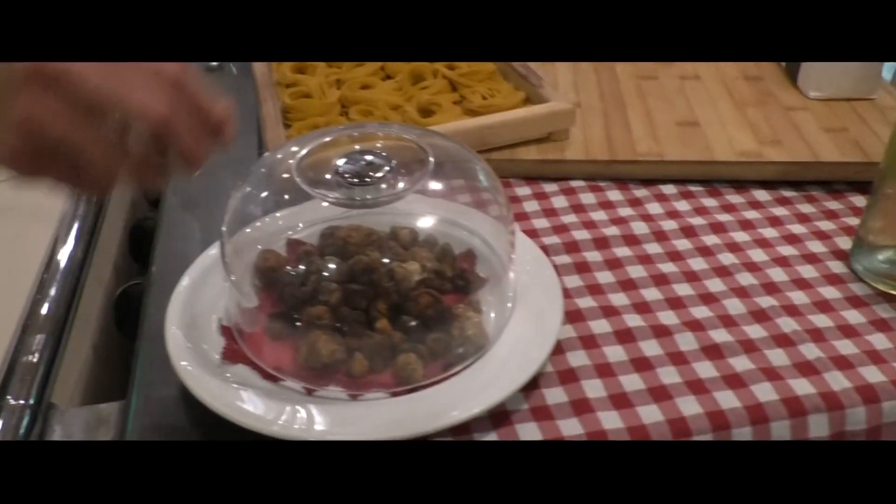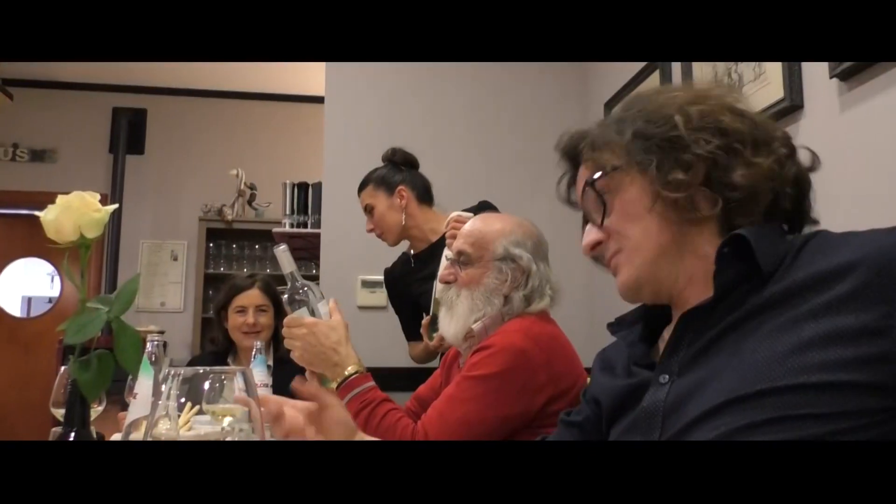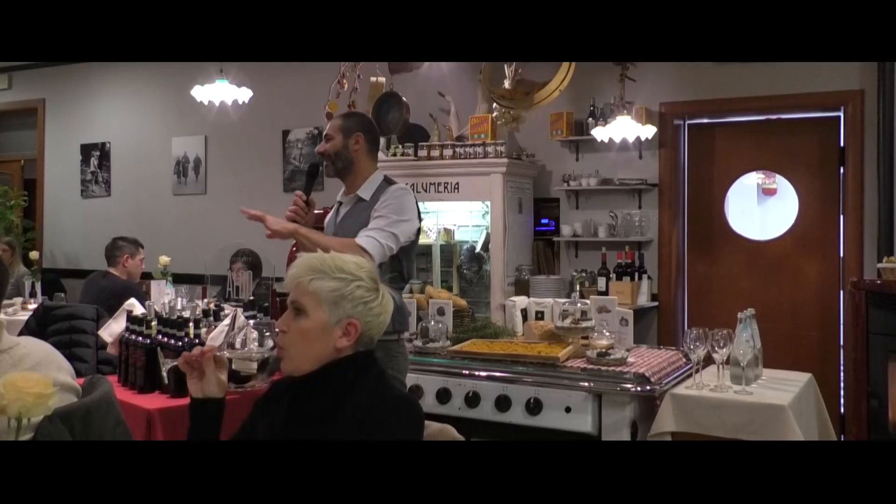Buonasera, siamo al ristorante D'Aldo. Sono Pasetto Gagliano, cuoco e chef del ristorante, e sono qui per presentarvi la serata che abbiamo dedicato ai tartufi minori. I tartufi minori sono tartufi che si prestano benissimo ai nostri utilizzi in cucina.